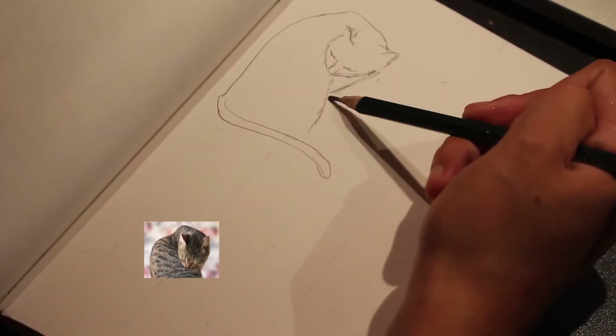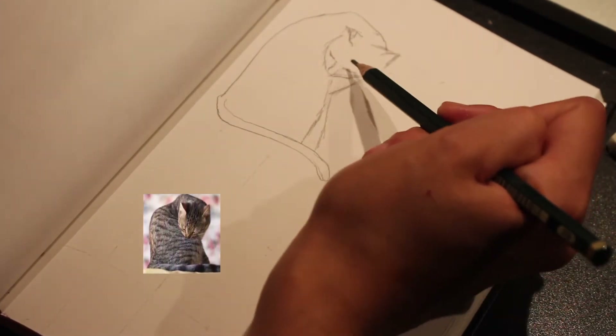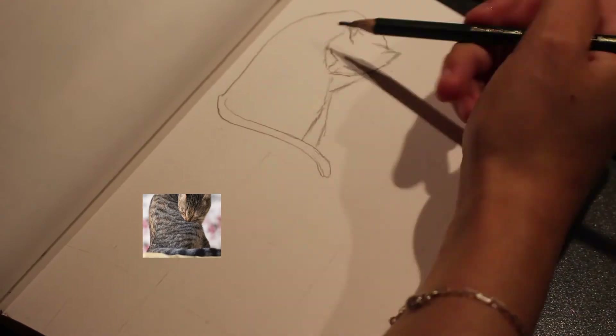So here, as usual, I'm using some pictures of my cats to help me a bit with my drawings.